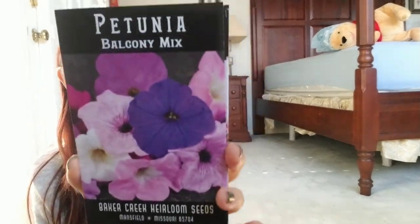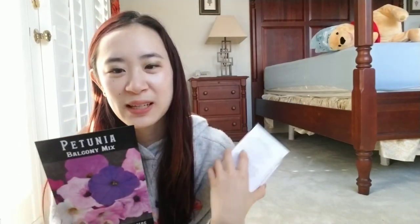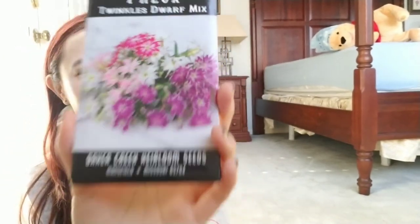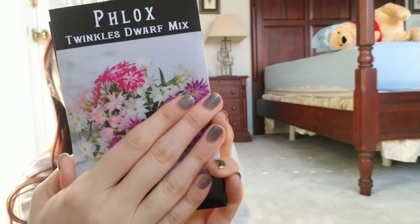Next is a Petunia Balcony Mix. Petunias are pretty. This seed packet comes with 800 seeds, so I'm definitely sharing with friends. And then this is a Phlox — Twinkles Dwarf Mix. The picture on the packet is way prettier than the one on the website. The website only has pinks and white, but this one has purple, which makes me really happy.